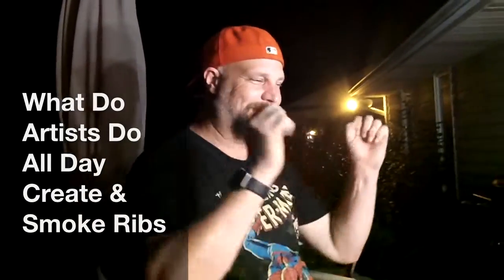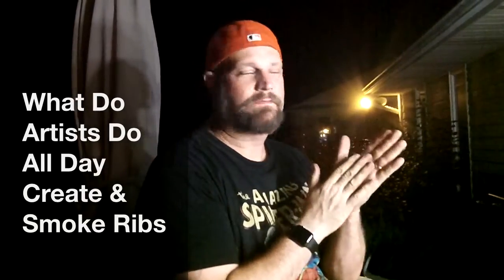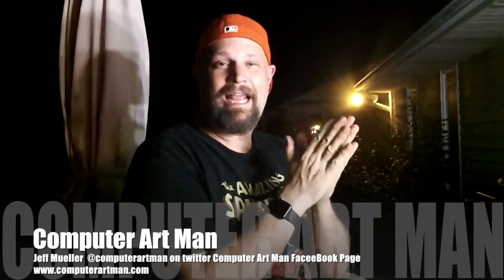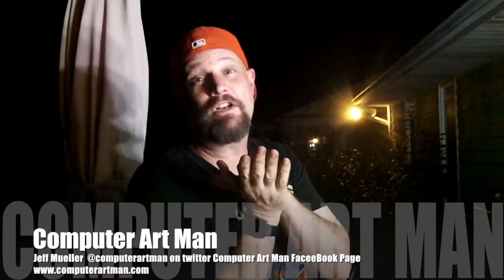Welcome to this week's edition of The Passion of the Digital Artist, coming to you live from the digital artist's back deck in beautiful Canton, Ohio. Here's Jeff Mueller. Welcome everybody to What Do Artists Do All Day, otherwise known as Passion of the Digital or a Tradigital Artist.